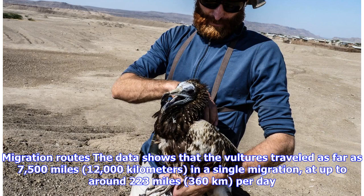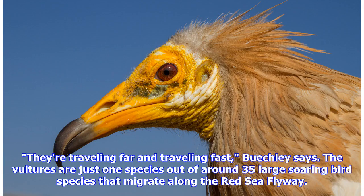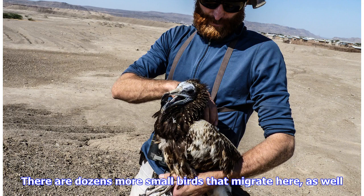The data shows that the vultures traveled as far as 7,500 miles — 12,000 kilometers — in a single migration, at up to around 223 miles (360 kilometers) per day. They're traveling far and traveling fast, Buechley says. The vultures are just one species out of around 35 large soaring bird species that migrate along the Red Sea Flyway. There are dozens more small birds that migrate here as well.